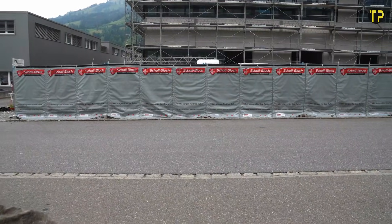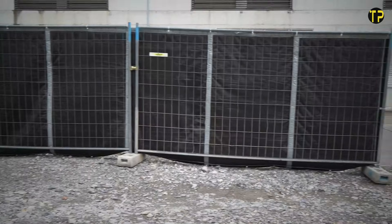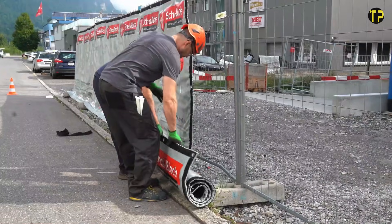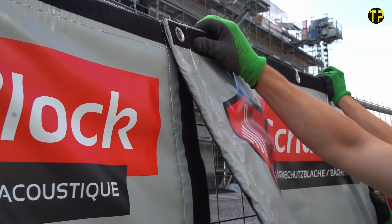Whether it's a busy construction zone or a renovation project, the MBT Shell Block offers a practical way to control noise without slowing down work. It's a modern tool that brings efficiency, comfort, and better working conditions.